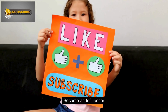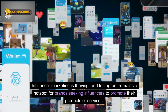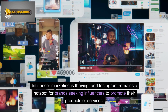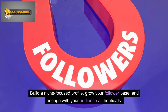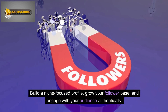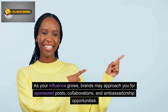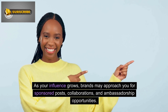Number 1: Become an Influencer. Influencer marketing is thriving, and Instagram remains a hotspot for brands seeking influencers to promote their products or services. Build a niche-focused profile, grow your follower base, and engage with your audience authentically. As your influence grows, brands may approach you for sponsored posts, collaborations, and ambassadorship opportunities.